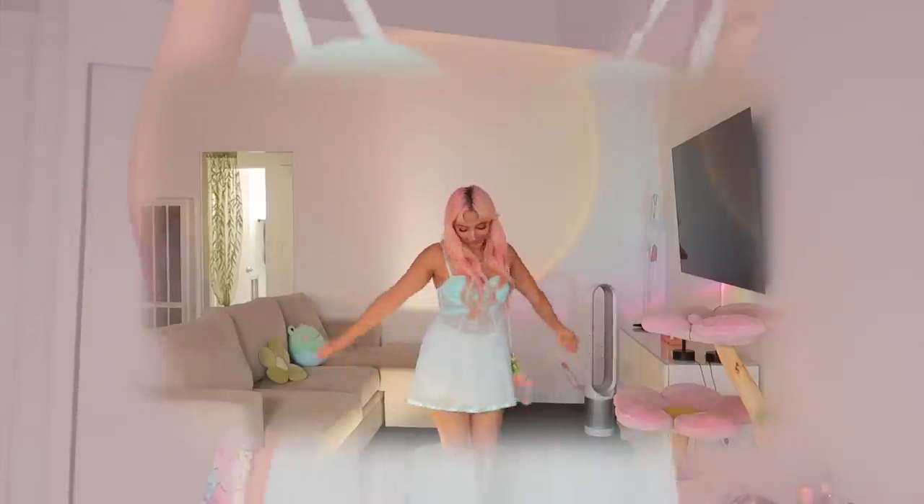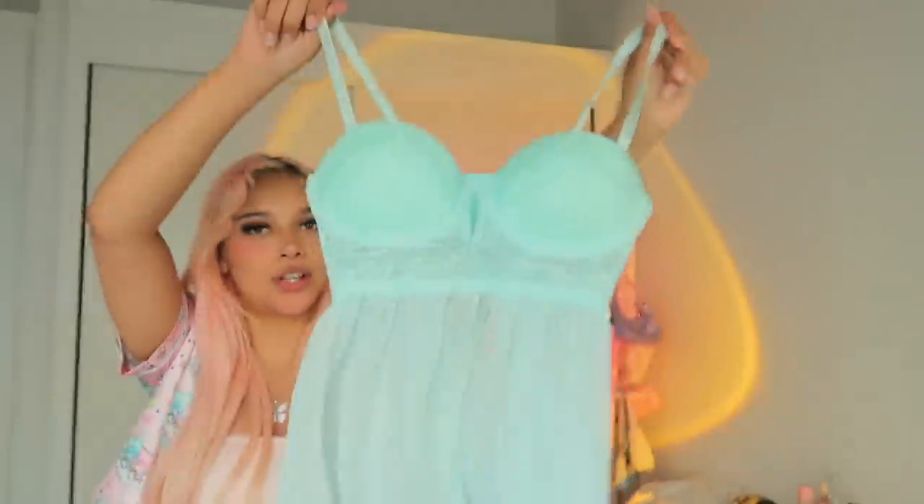Are you guys ready to see everything I got from the thrift stores? I slayed this thrift trip — I found so many things. The first item is this really cute baby doll lingerie dress. It is to die for. When I saw it, I knew immediately — it was an instant purchase, no second thoughts at all.